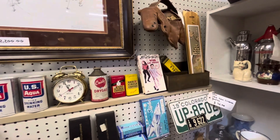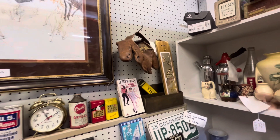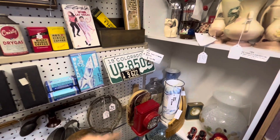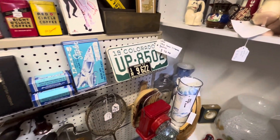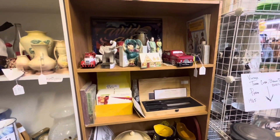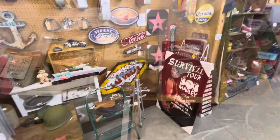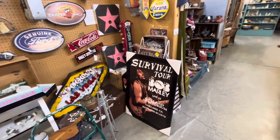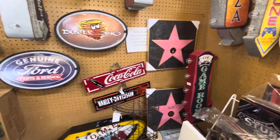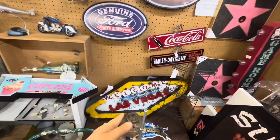They have some Elvis movies too — Viva Las Vegas. Look at the old baseball glove, old license plates — Colorado there's a miniature Idaho. Some vintage signs — Survival Tour, Bob Marley. Cool, Harley Davidson, Coca-Cola. Divas — star on the Walk of Fame.